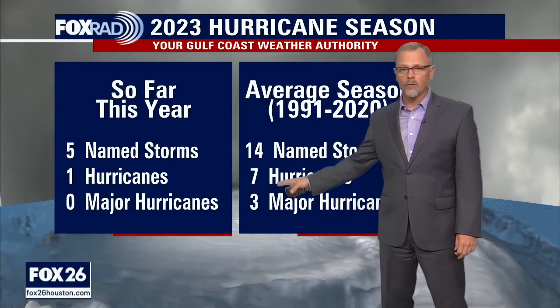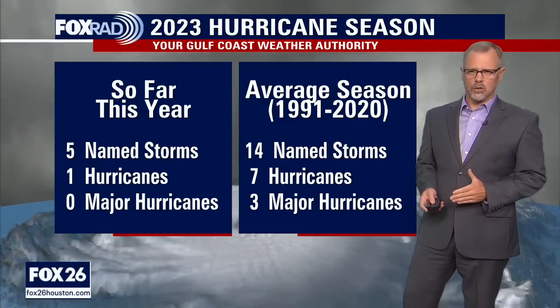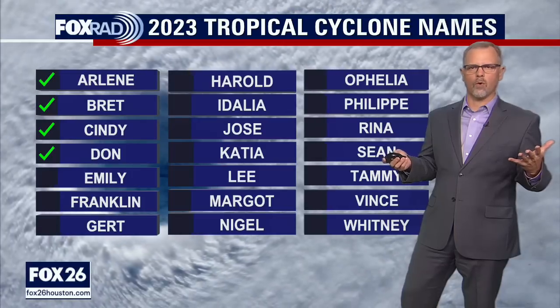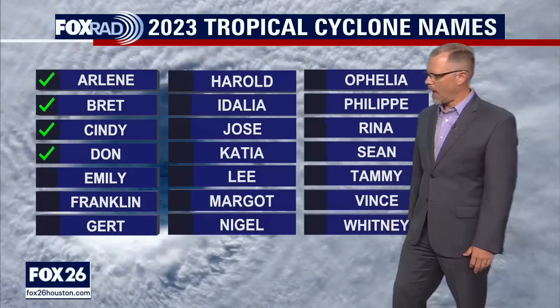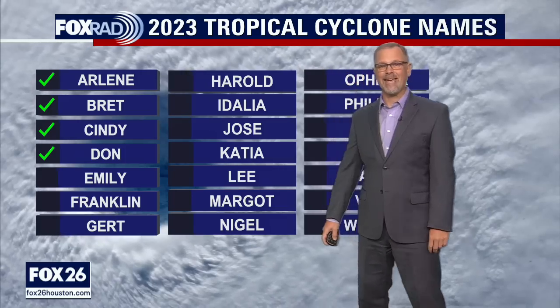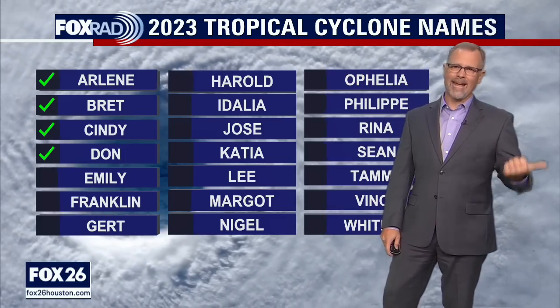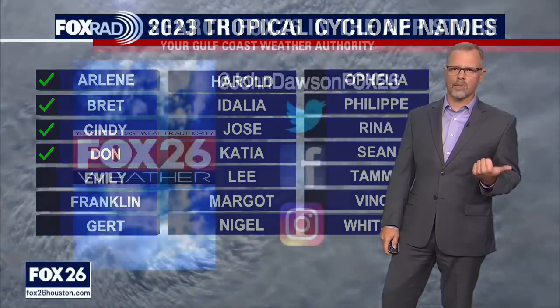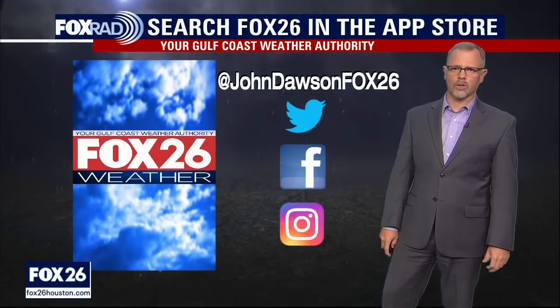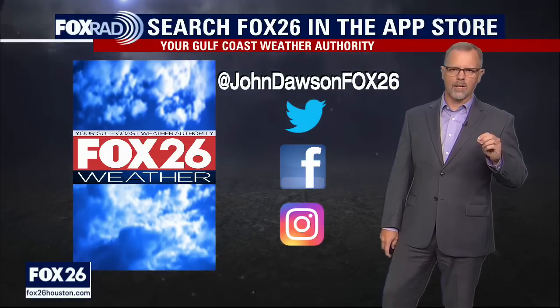We've got a ways to go as far as making up these numbers. If we're trying to get to an average season, it does look like we'll be at least average — all the outlooks and forecasts for the year do call for at least an average season. Dawn was our last named storm and it did become a hurricane. We also had one that was even before Arlene, back in January — that's how we come up with the five named storms so far. We'll look for Emily to be the next named storm. I really thought 96L out in the Atlantic for so long was going to get organized enough, but not enough for the hurricane center to identify it. Still waiting for Emily.